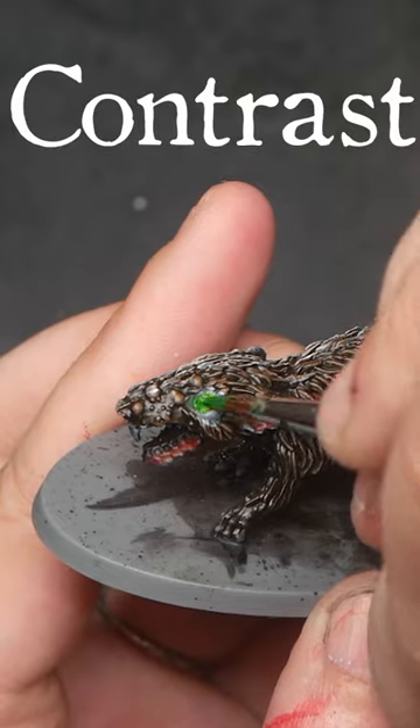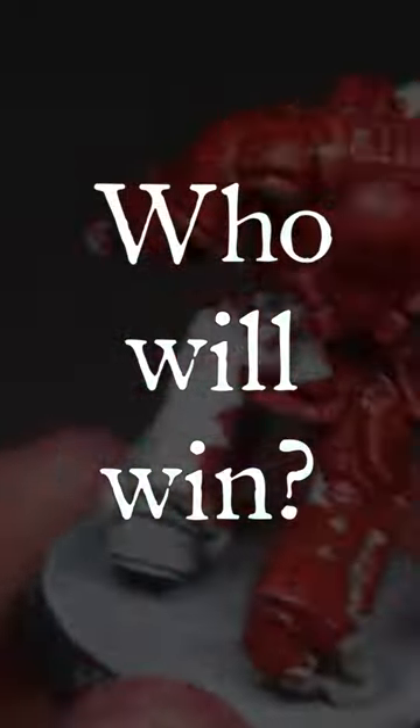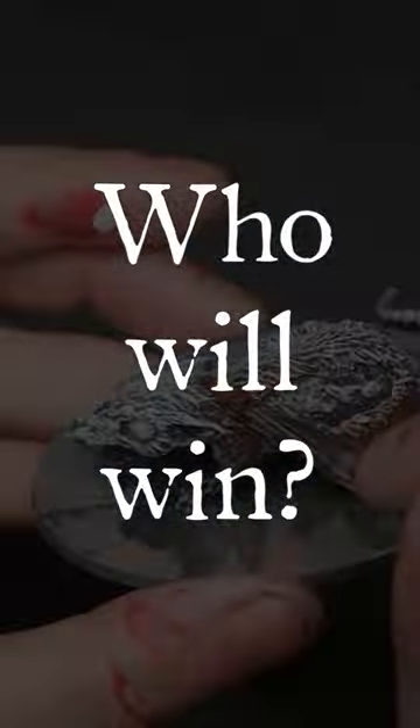For round one, contrast paints win with ease. To find the final victor, watch last week's video, link in the description box.